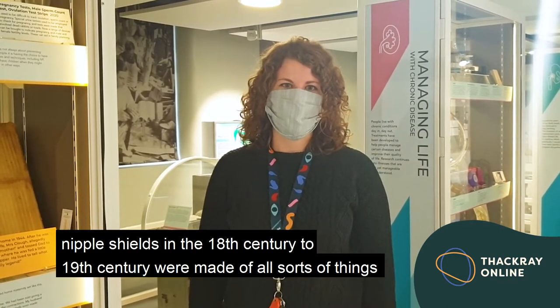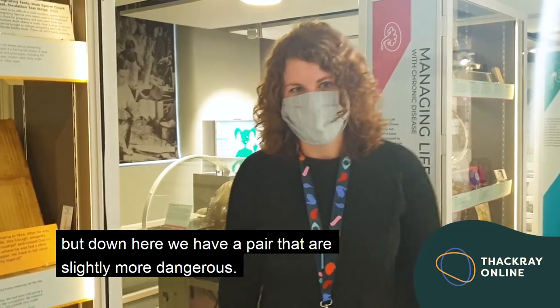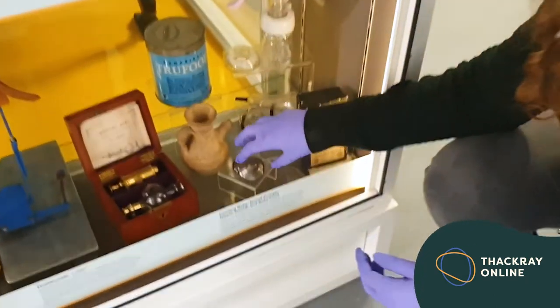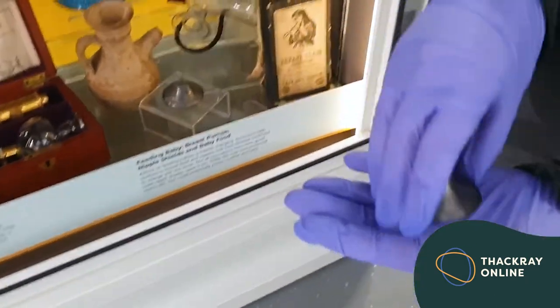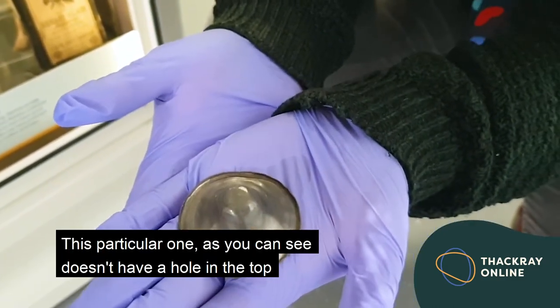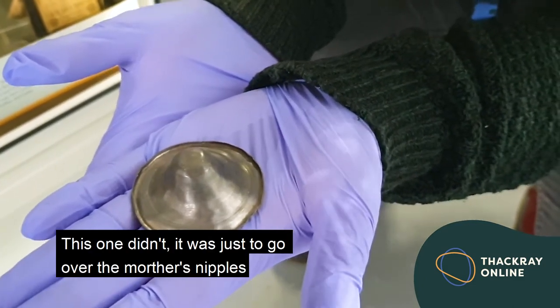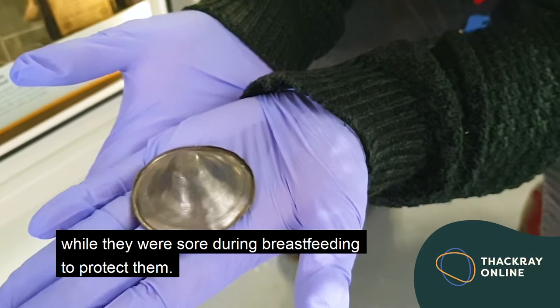Nipple shields in the 18th and 19th century can be made of all sorts of things, including ivory, wood, or silver. But down here we have a pair that are slightly more dangerous — the ones we have here are made of lead. This particular one, as you can see, doesn't have a hole in the top. Some of them did, so the baby could breastfeed through them, but this one didn't. It was just to go over the mother's nipples while they were sore during breastfeeding to protect them.